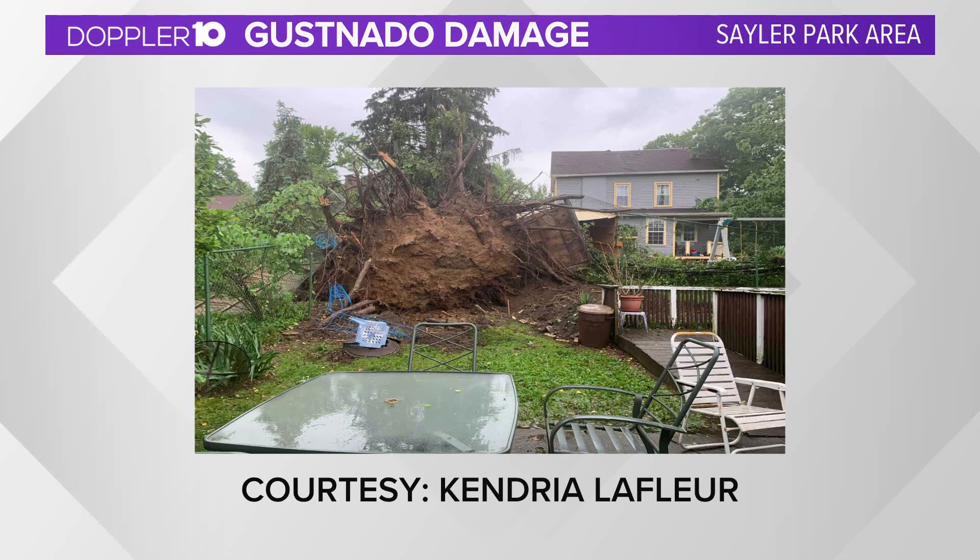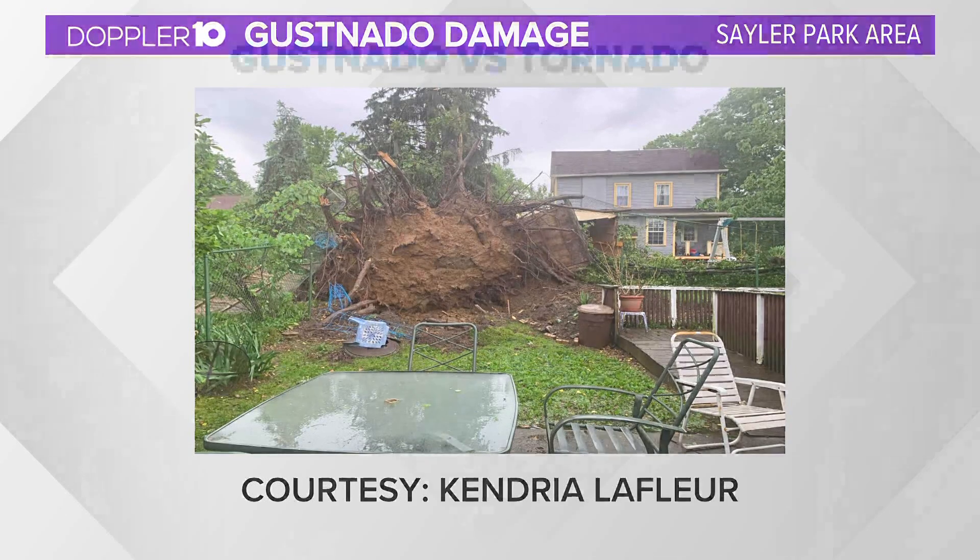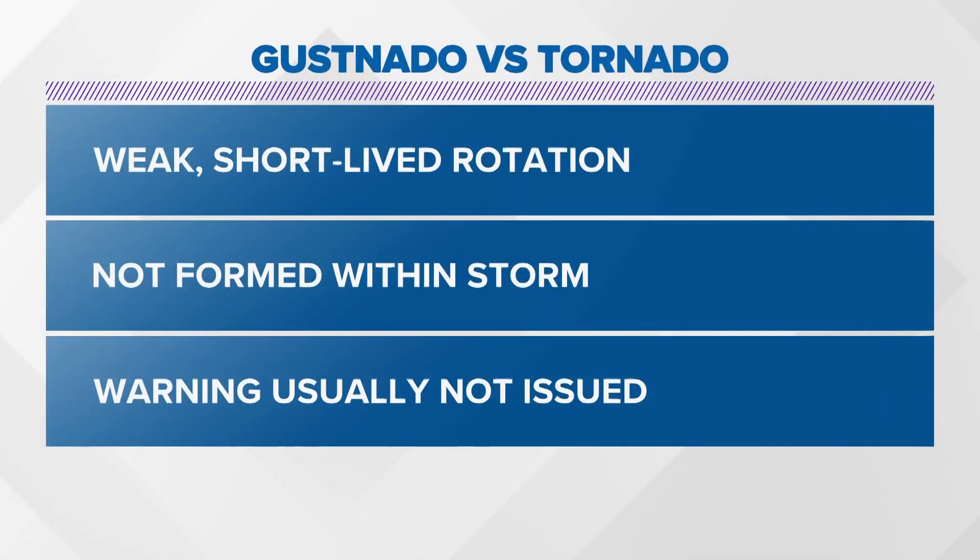A gustnado is not a new weather term. The National Weather Service definition of a gustnado is a small whirlwind which forms as an eddy in a thunderstorm's outflow. They do not connect with any cloud-based rotation and are not tornadoes. Doppler radar that evening supported this assessment that a gustnado formed on a gust front that was several miles ahead of a thunderstorm.